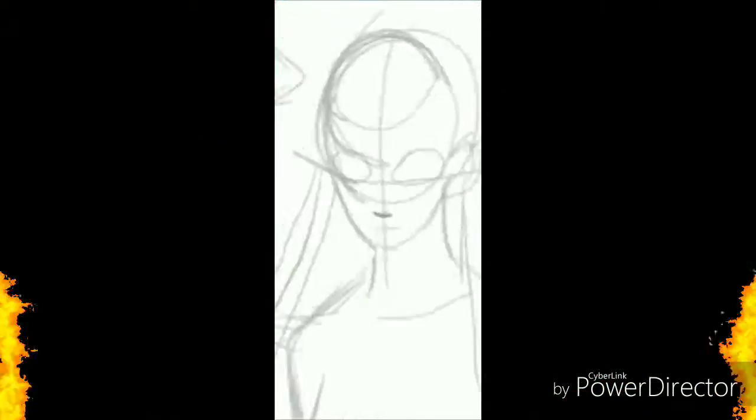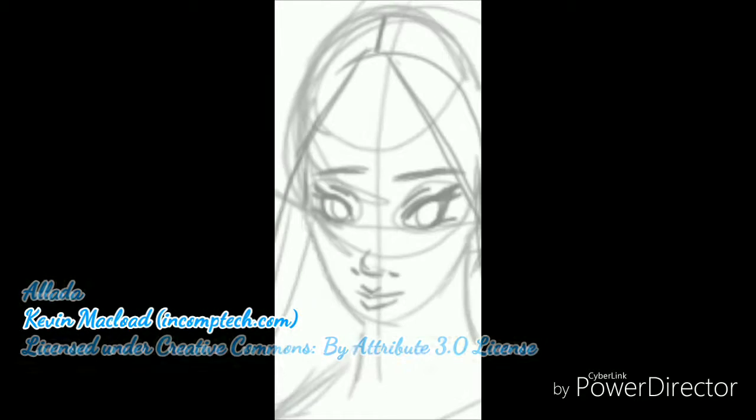Hello, everyone! This is LollipopBoy1MLE here for another episode of Lollipop Speed Art! And this time I am doing a new project called the American Girl Historical Envy Forever at Hogwarts.